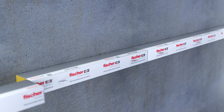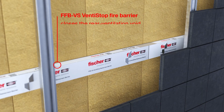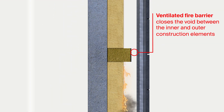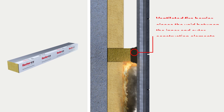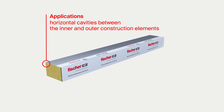The Fischer FFB VS Ventistop system is an effective fire protection option in ventilated facades. By using FFB VS, the rear ventilation essential to the building physics is maintained, but closed in the event of a fire to prevent the spread of flames — for horizontal cavities between the inner and outer construction elements.